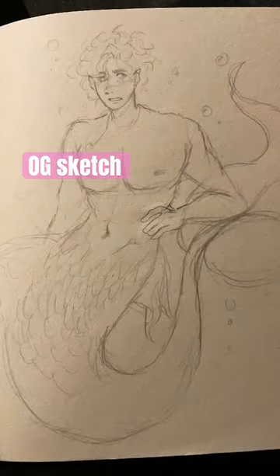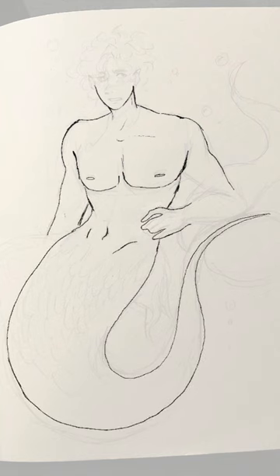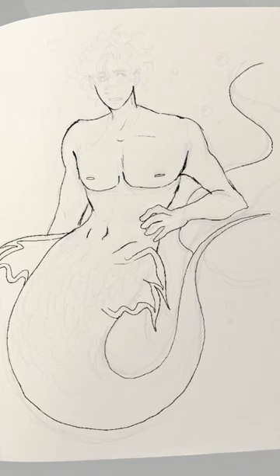This is a create your mermaid challenge. Make the skin color the color of your favorite candy. Make the tail your favorite color. Make the eyes your least favorite color.